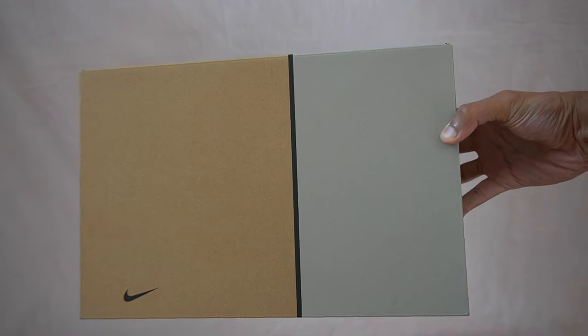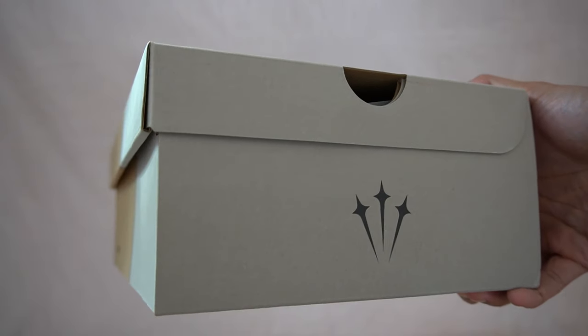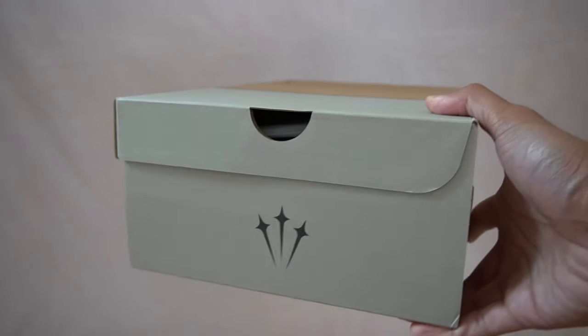Also, why does Glide sound like the most Drake-sounding shoe ever? Like Drake's definitely the type of guy that would call his sneaker Glides. Now for the box — you get a pretty basic looking box here, some gray on it, with the Nocta logo on the bottom half and also along the sides. I can't seem to find any information online about what this Nocta logo actually means, so if one of you guys know, definitely leave a comment.